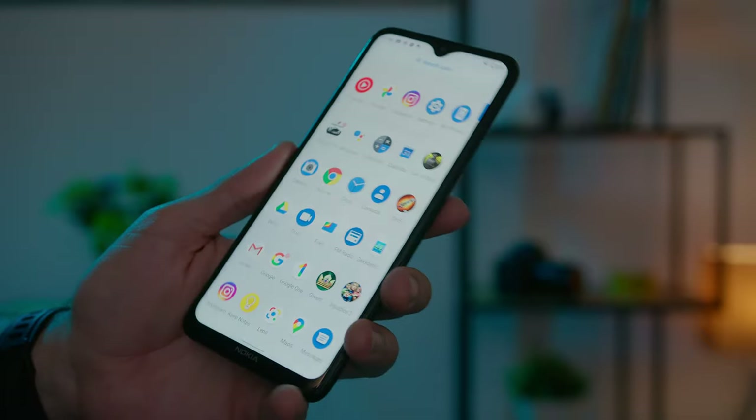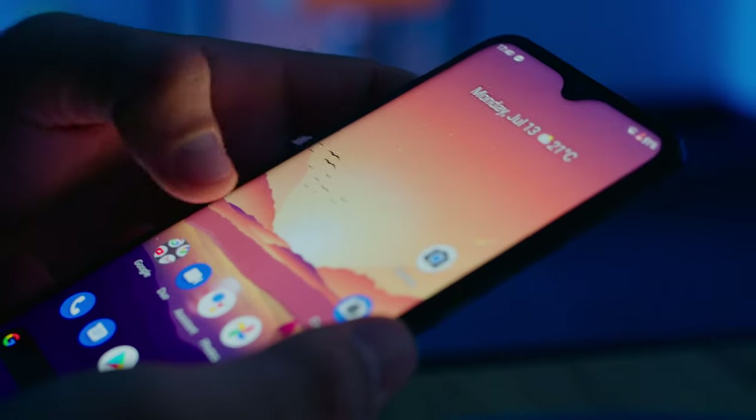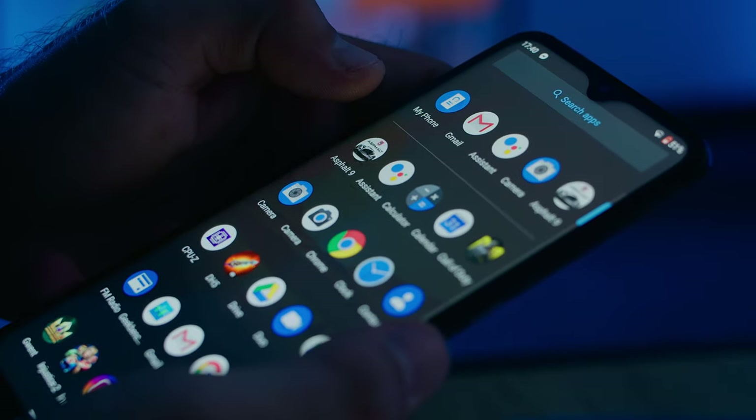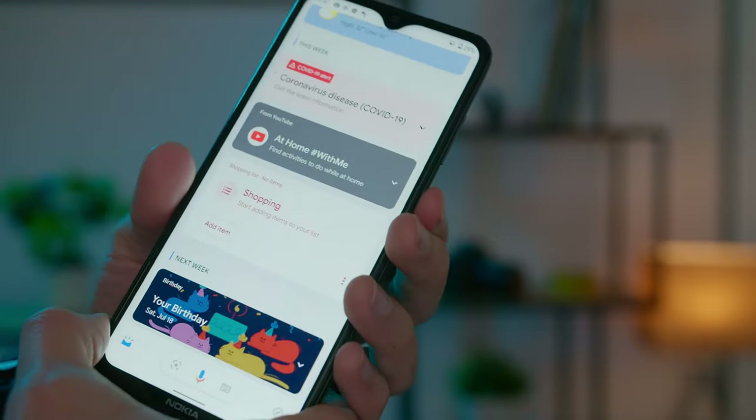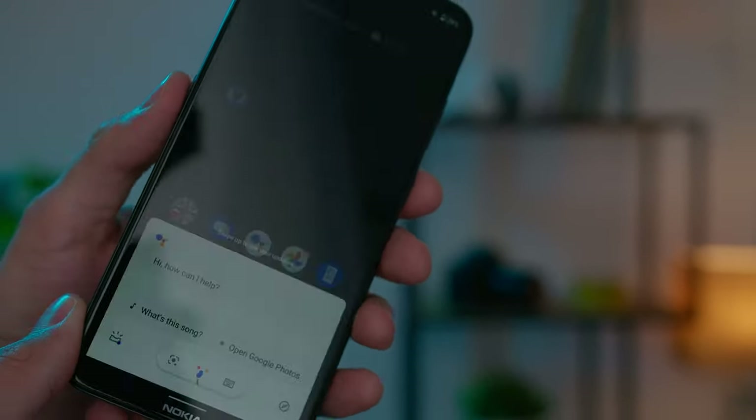This is one of the things I liked about this budget phone: a seamless user experience with all the Android services we expect, including Google Assistant — one that's easy to call out by pushing this left button.